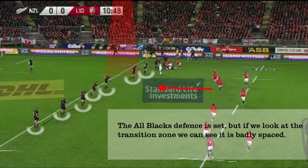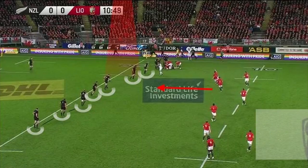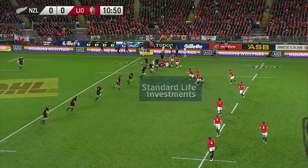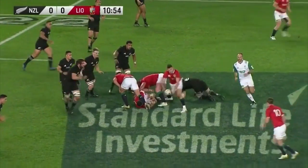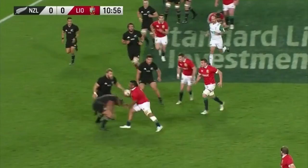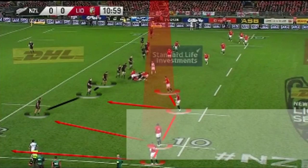We can also see the transition zone is badly spaced and I think there's an opportunity for O'Brien to tip the ball onto George and then follow him into contact as the latch, making the All Blacks defend on their outer shoulders. Regardless, it's good ball retention and the Lions run another phase, dragging the All Blacks defence with them and eventually creating another overlap.